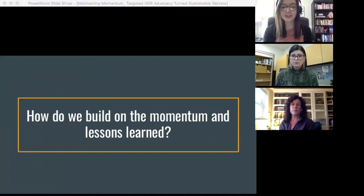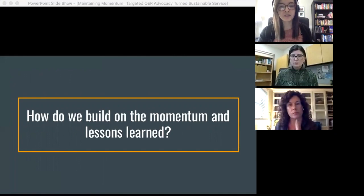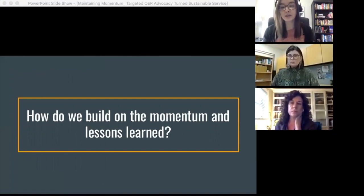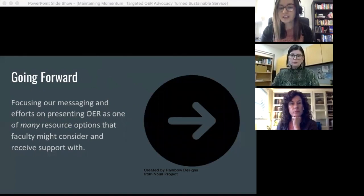So that was our initiative and that's what we learned. Now though, with most courses no longer remote, there's not this same urgency to find alternatives to physical course materials. We do want to carry forward the momentum from the project, but since it no longer makes sense to present OER solely as a solution to restricted e-book access, we're left with the question: how do we reframe our outreach? For us, it looks like presenting OER as one of many resource options that faculty might consider, and offering support with searching only to those who respond or reach out with interest.